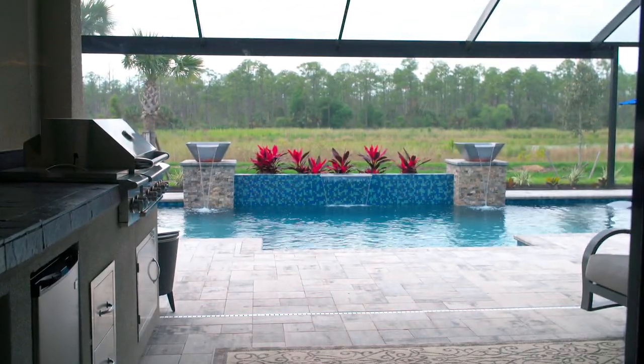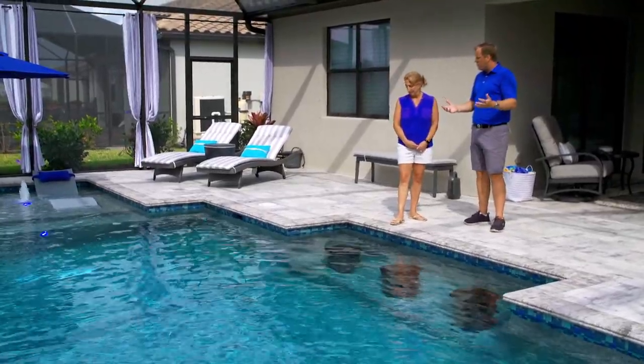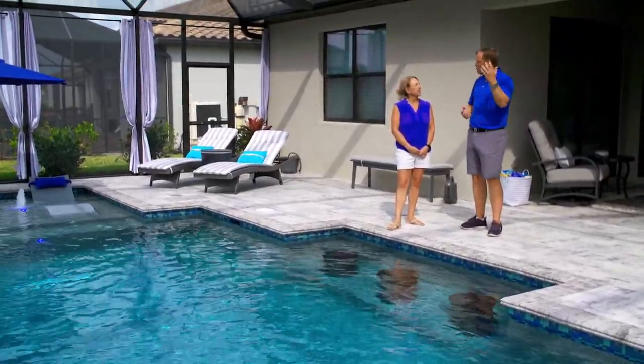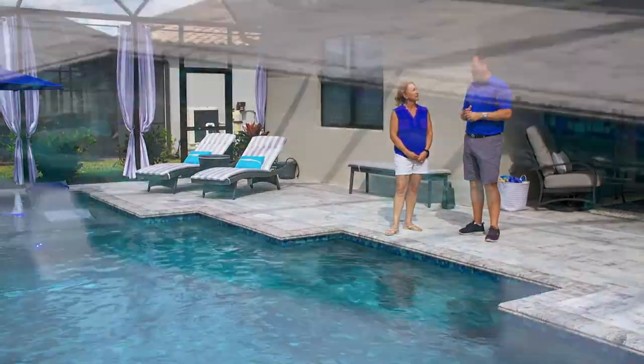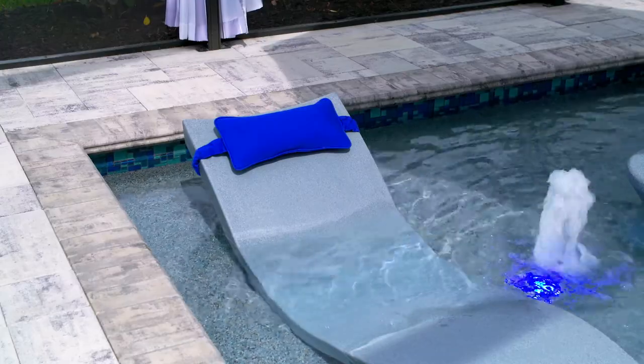One thing that we did, which I do in a lot of designs — we call them swimming pools, but they're not as large as up north where you have a three or four acre backyard. So we do a lot of additional seating in the pool. Tell me about some of that that we did here in your design.